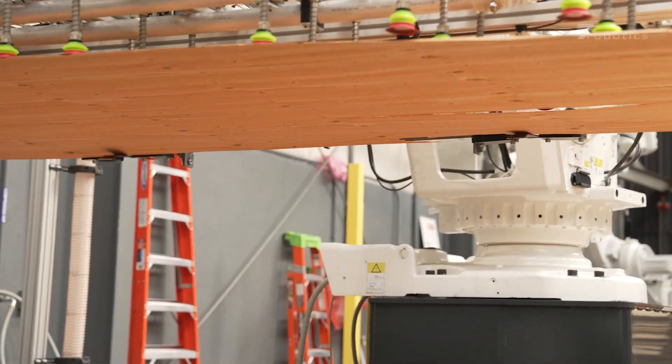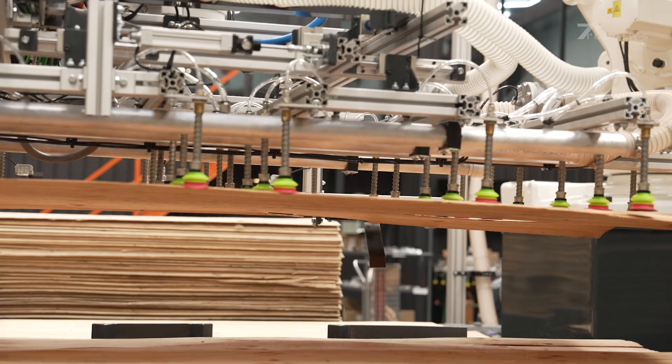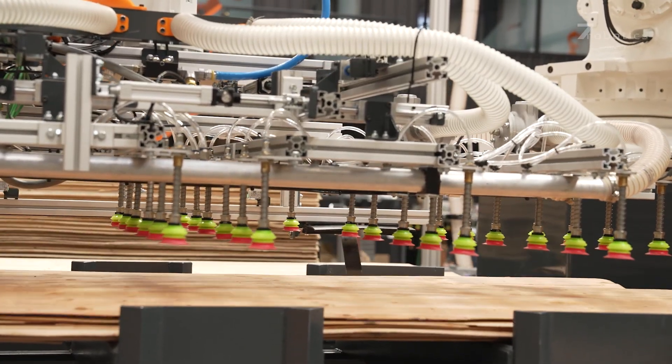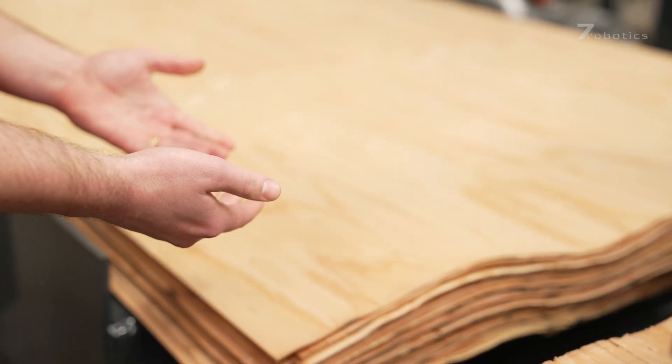By using a robotic system, we're able to minimize the touches, and it'll actually prevent downfall of veneer. Furthermore, with veneer grading and stacking being done by hand, it has a potential for slivers.